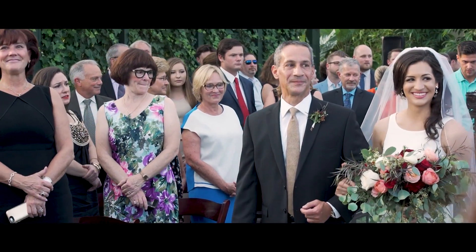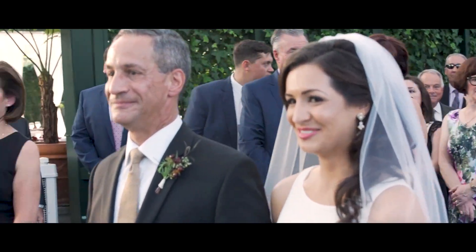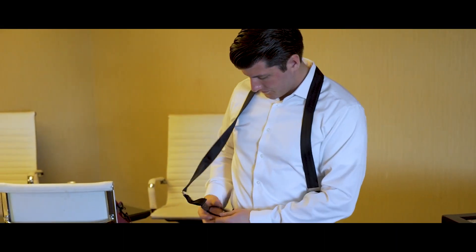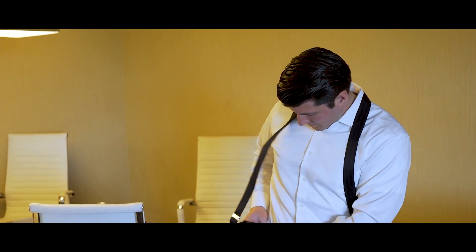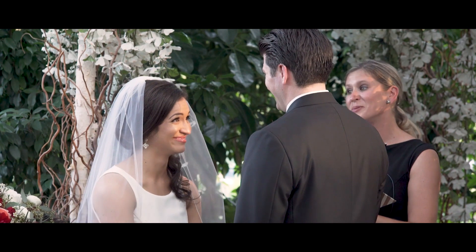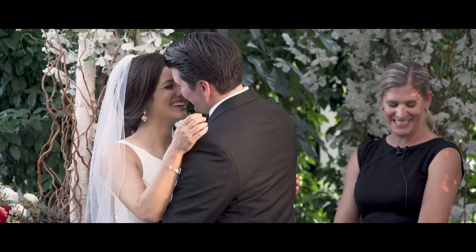Additionally, you should always have fresh AA batteries in all of your audio gear to avoid any anxiety about the batteries losing power during the ceremony. Audio quality is a critical part of wedding videography and must be given the proper attention and care. By investing in quality microphones and backup audio equipment, making sure the audio is properly recorded and synced, and keeping fresh batteries in all of your audio gear, you can help ensure that the final product has the best possible audio quality.